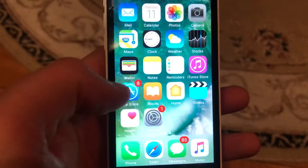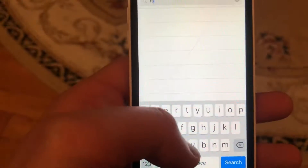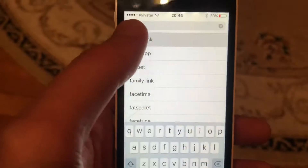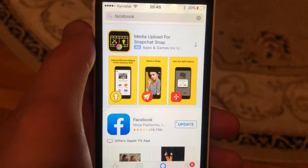The last option you can try is to update your app. Go to the App Store, go to Search, type in Facebook, and if you see an Update button just tap on it and wait until it successfully installs the latest updates for your Facebook app. Thanks for watching, have a nice day, and subscribe to our channel.